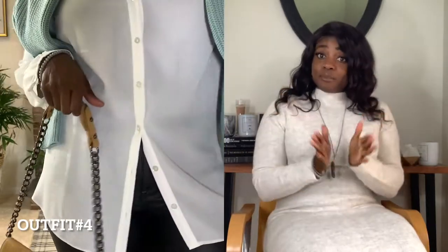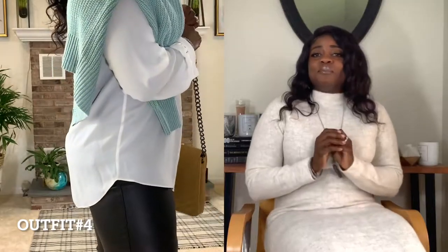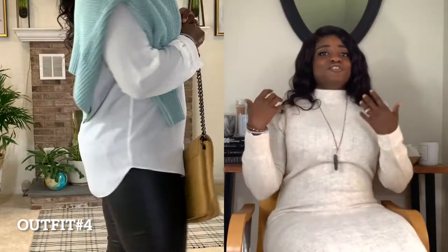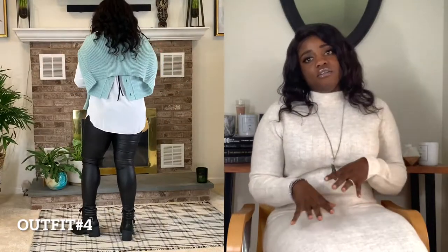Here's another simple outfit that looks like I put a lot of effort into it, but I did not. I'm wearing a button-down white blouse, black leather pants, Chelsea boots, and I threw on a cardigan just to give it a little edge. The whole outfit is pretty edgy at the bottom and a little more feminine and girly at the top.